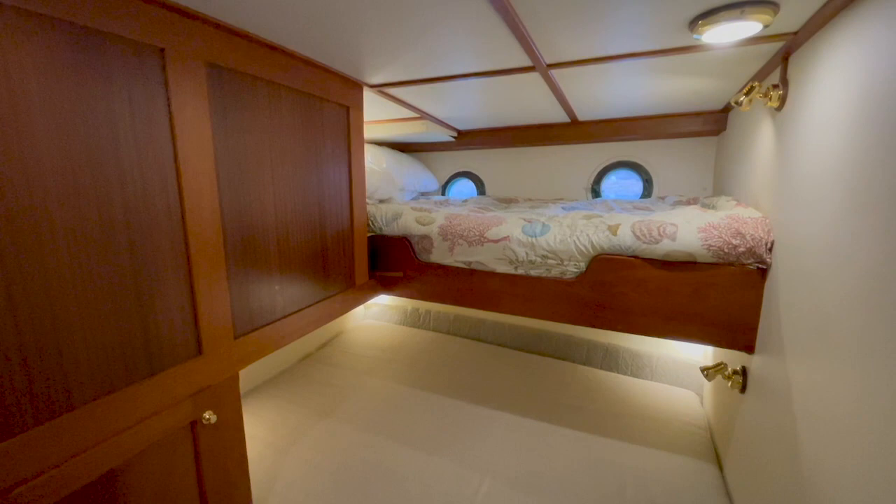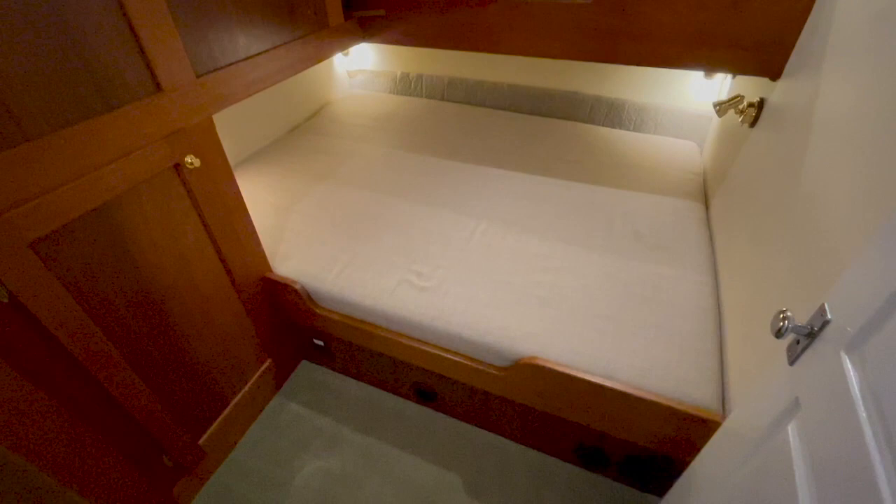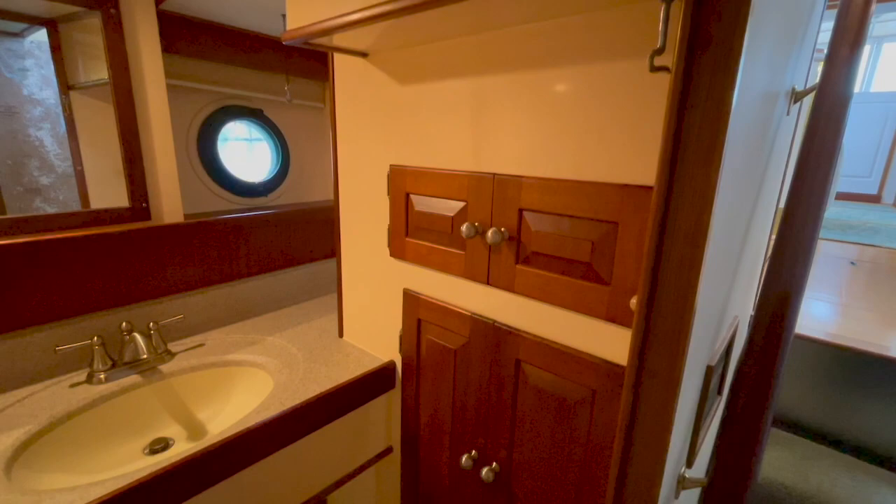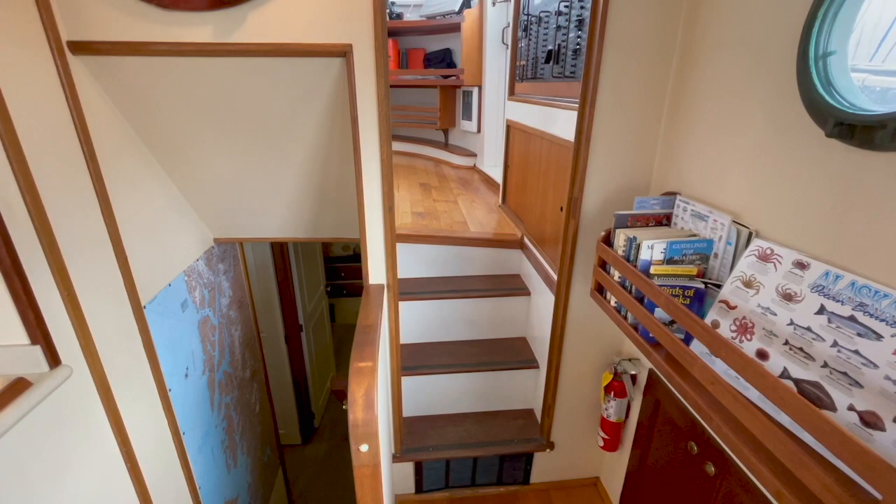Just aft of the master stateroom lies the second stateroom, which features two berths. The lower berth is a queen, the upper berth a single. This space also has a hanging locker. Immediately across from the second stateroom lies another head, which features a vacu-flush toilet, and like other spaces on this vessel, a good amount of storage.